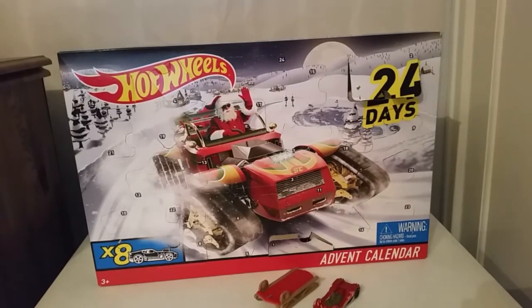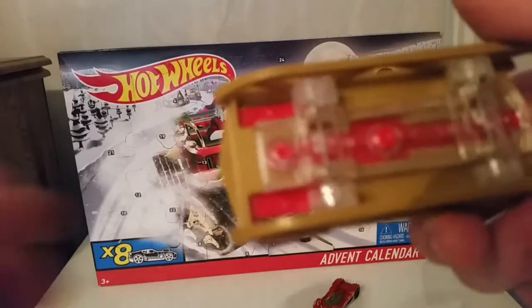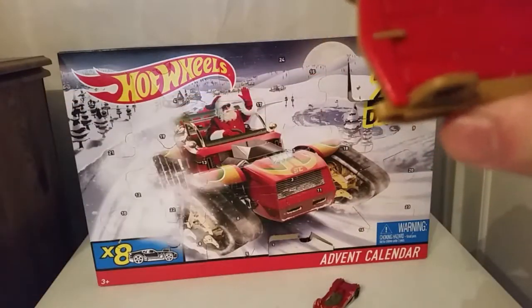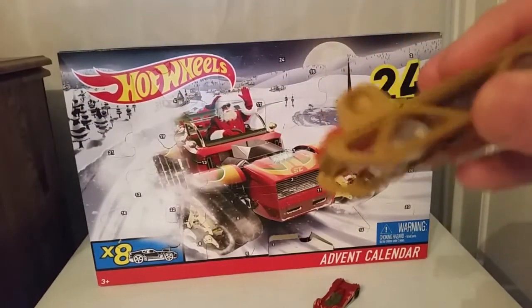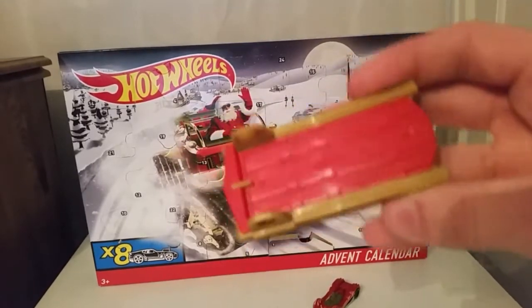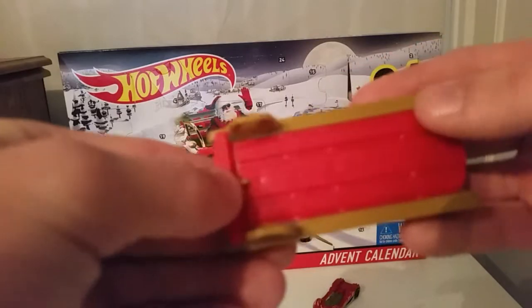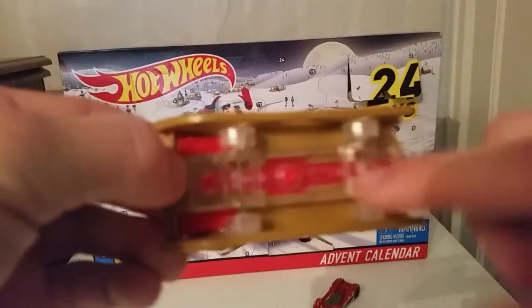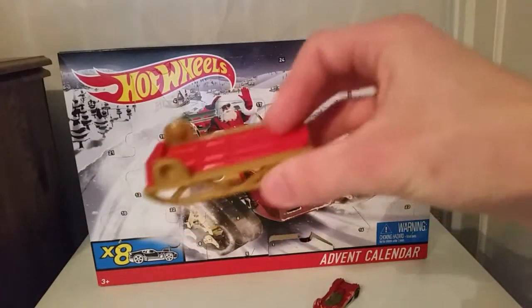Today in the Hot Wheels advent calendar we got a sled. On the bottom it doesn't have a name — just says Malaysia, Mattel. So it's just the Hot Wheels sled. I love its design with the nice gold trim and red for the wood — it's really unique. Clear plastic for the tires, everything to make you feel like you're going down a hill on a sled.